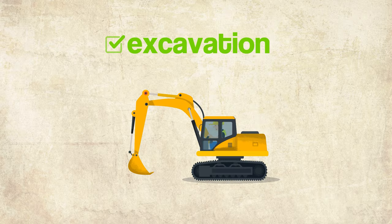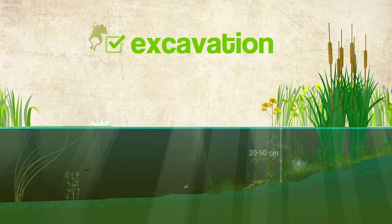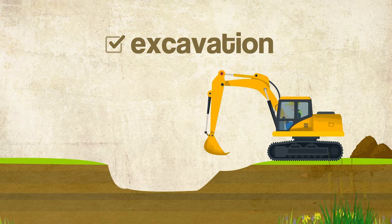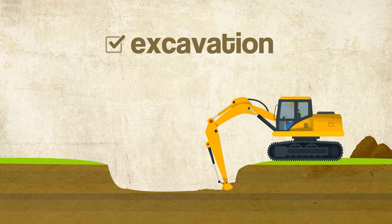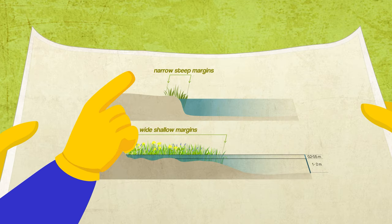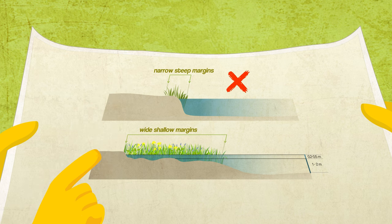Excavation: Most pond species inhabit waters that are less than 20 to 50 centimeters deep. So, when digging a pond, make sure that the margins are wide and shallow, to allow plant colonization and easy access for animals. You can create different depths of up to 1 to 2 meters to provide diverse habitats for different species.